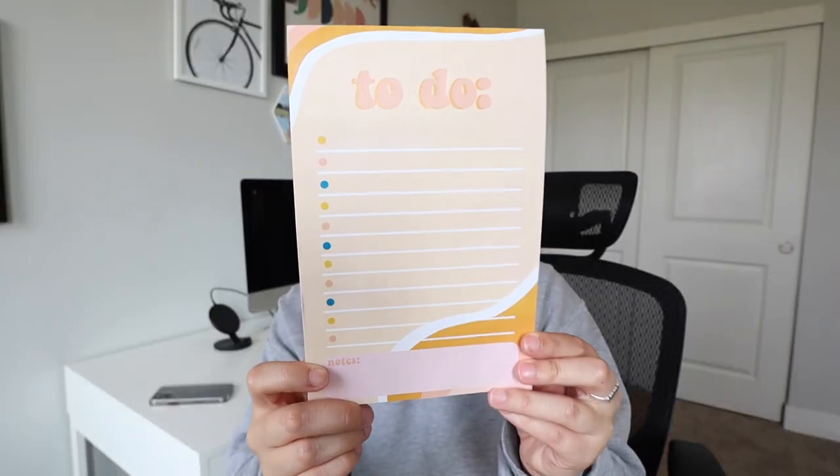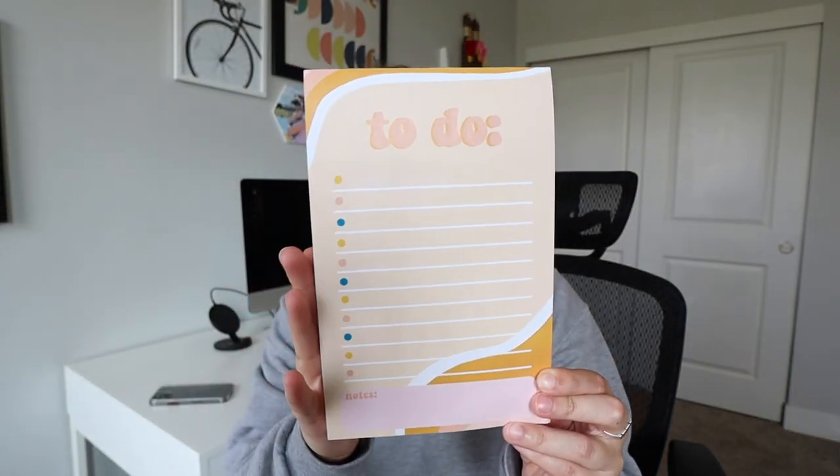We're in my office because this next product also came from my friend's product launch — the same friend that launched the bandana. She has a whole bunch of stuff: stickers, notepads, all that kind of stuff. She launched some notepads and I live in to-do lists and sticky notes, so I got this to-do list notepad. I love the colors on it, I love the fun fonts. I like how big the lines are because I write big — usually if I buy a to-do list from Target I have to write so tiny. This is literally perfect. I'll fill this up every day, write some notes at the bottom, check it off or cross it out.